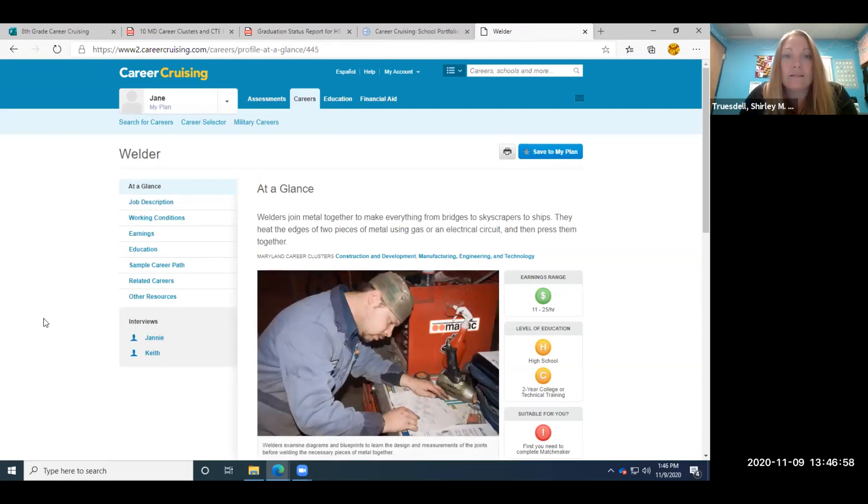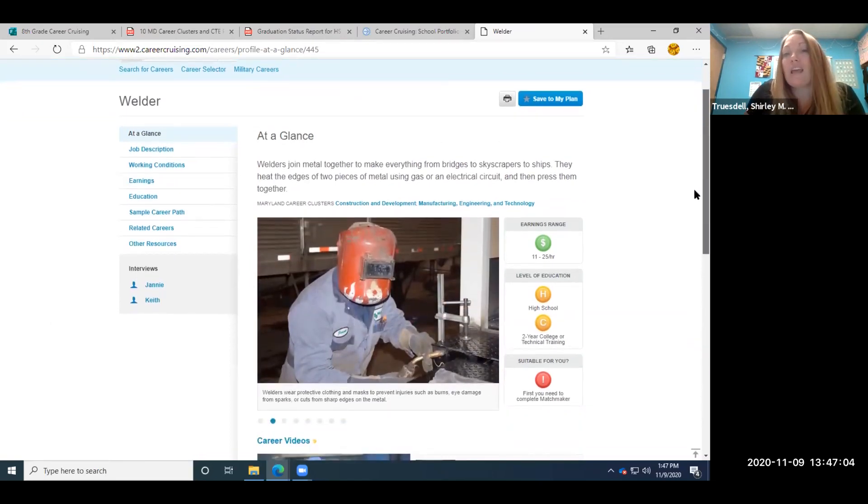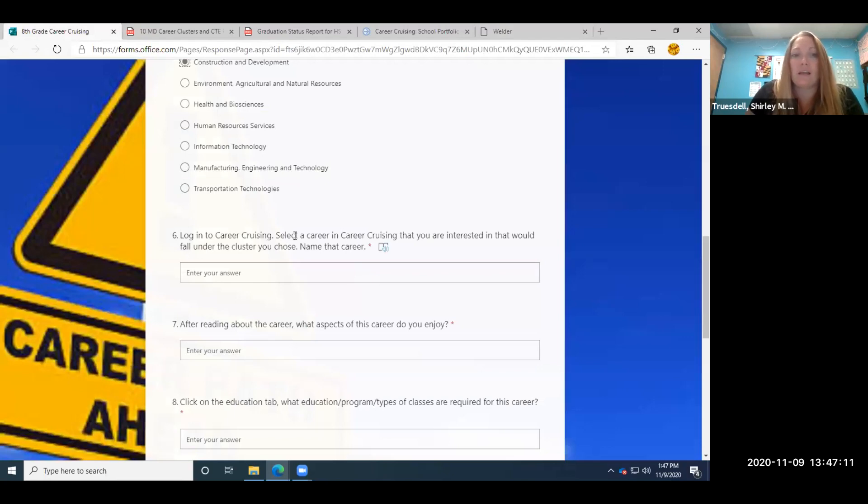We're going to click on 'welder.' Now we have an 'at a glance' view and can see different things about being a welder. We're going to click back to our form and look at question six — 'Name that career.' That career is welding.